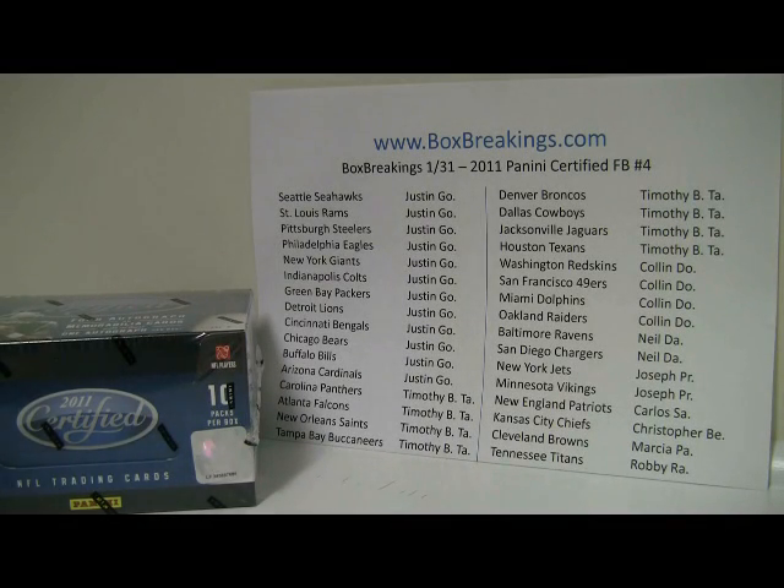Hey everyone, this is Al from BoxBreakings.com here for the 2011 Certified number four for football, and this one just sold out tonight. Thank you to Justin for picking up the last bunch of teams, and we actually just had the Supreme Draft Break sell out too, so that's going to be coming up after with randomization on the break.